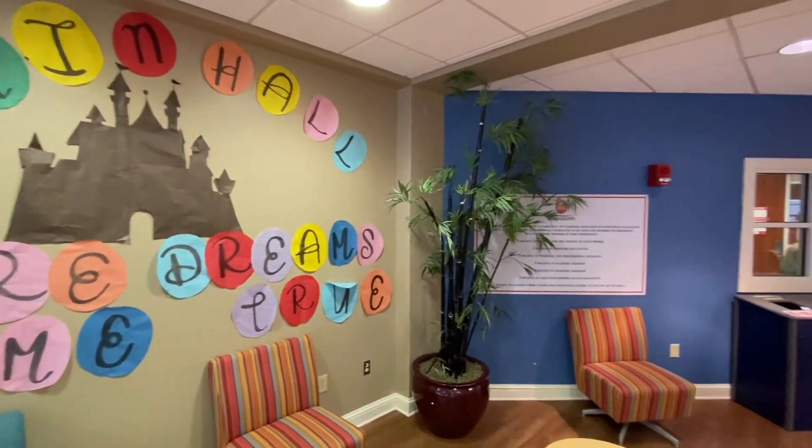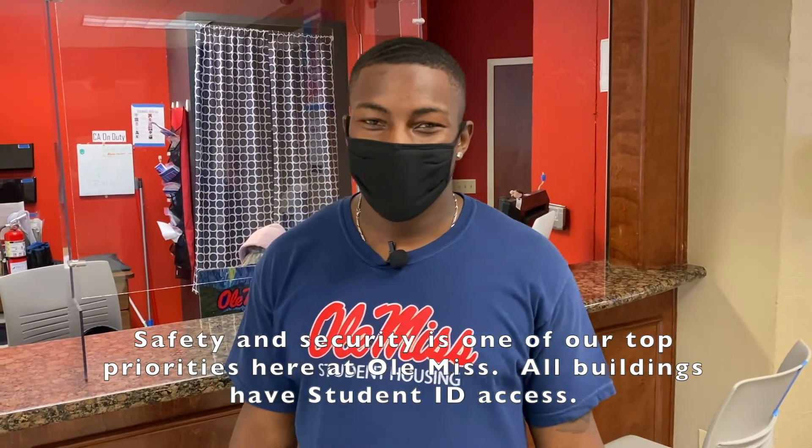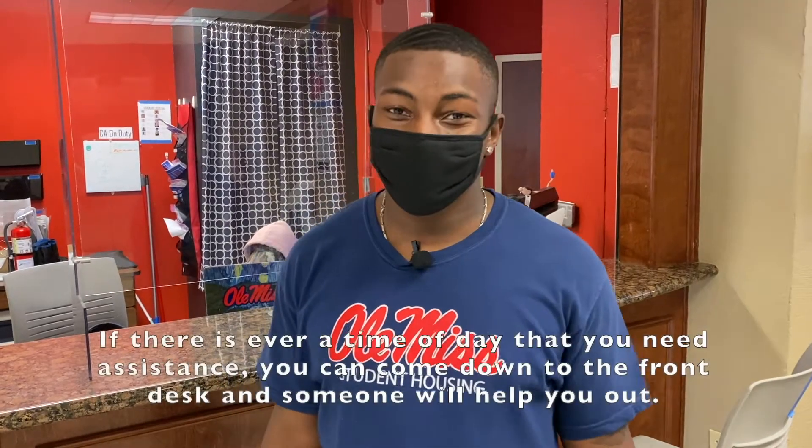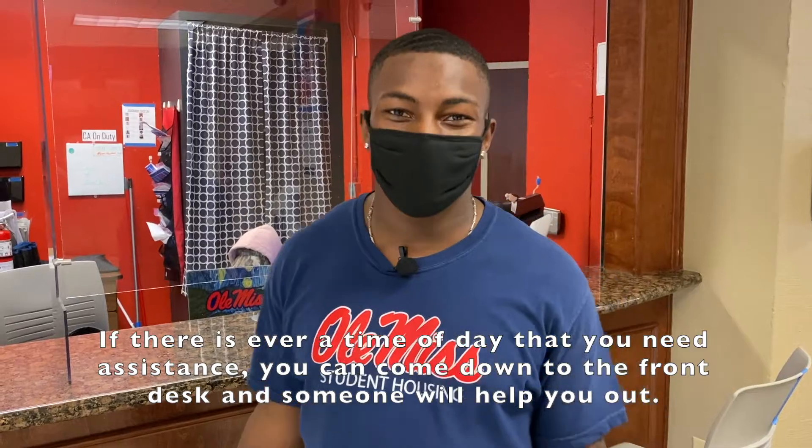Welcome to Martin and Stocker! Safety and security is one of our top priorities here at Ole Miss. All buildings have student ID access. If there's ever a time in the day where you need assistance, you can come down here to the front desk and someone will help you out.